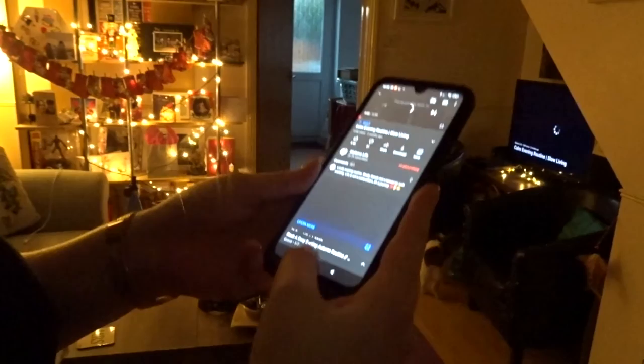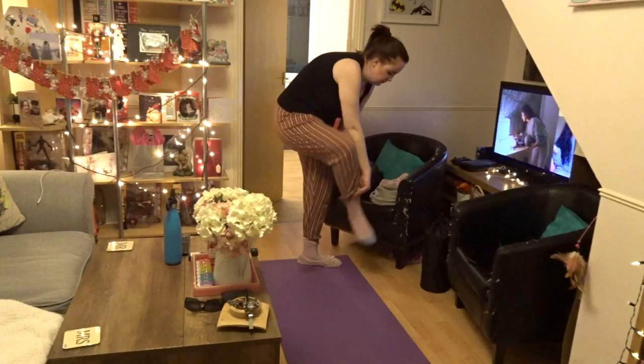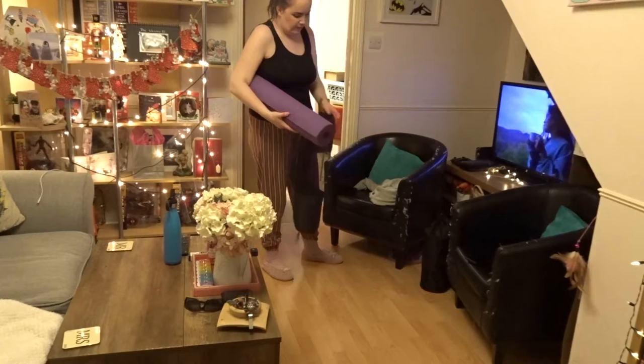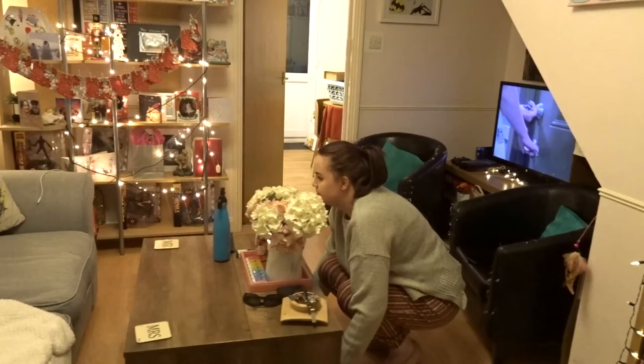I then put on a relaxing playlist on YouTube and turn my phone off. I do foam rolling and I lay on my acupressure mat as well, which I spoke about in more detail in my morning routine. I do my acupressure mat and foam rolling twice a day and it really helps calm me down and has really helped with any back pain. I then pack my yoga mat away, tidy everything up, and pop my jumper back on — with the acupressure mat I just have a sports bra on and lay on it bare skin, so it's usually pretty cold.